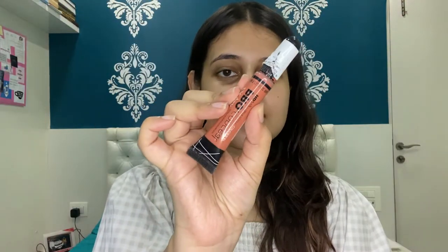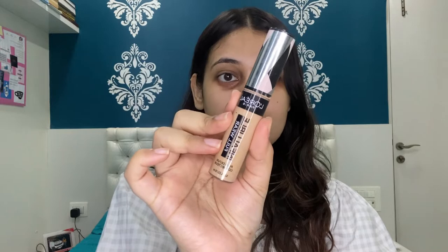First, beginning with the color corrector. The color corrector I'm using is from LA Girl, which is an orange color corrector. Now moving on to the concealer — the concealer I'm using is from Loreal Paris, which is the Infallible Full Wear Concealer.